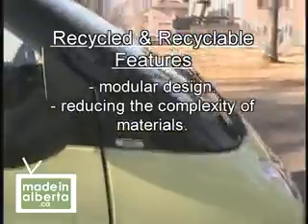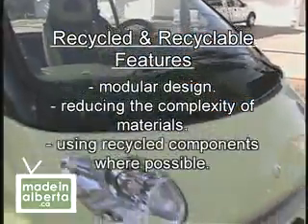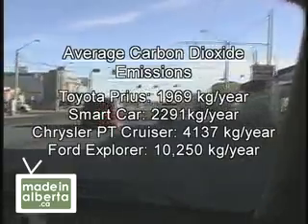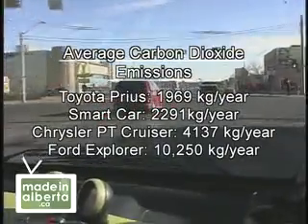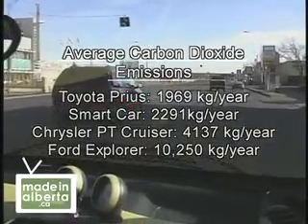Not only does it use some recycled materials in its construction, but its components can be easily disassembled and recycled at the end of its useful life. Vanessa's smart car also marries her environmental and personal concerns by giving her some of the best fuel mileage available.